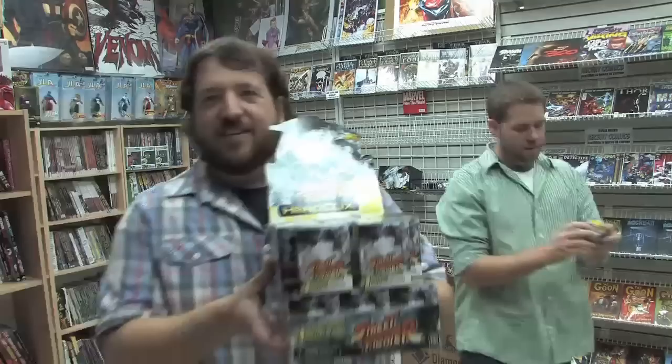Rob was gracious enough to open that up for us. It is not a gravity display as I thought — this is actually just a regular display. Rob's gonna open up one of the Heroclix right now. Yellow Ken! As you can see, Rob unboxed Yellow Ken.